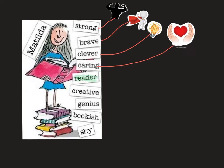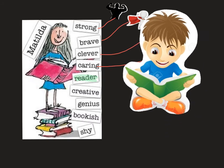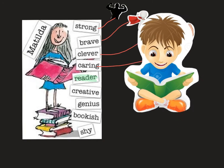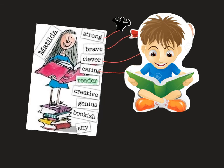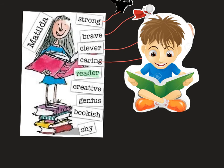The next adjective is reader. To illustrate reader, I have this little boy here sitting with a book reading. We also have Matilda herself here on top of a lot of books — you can see she's standing on top of a lot of books. So she's a reader.